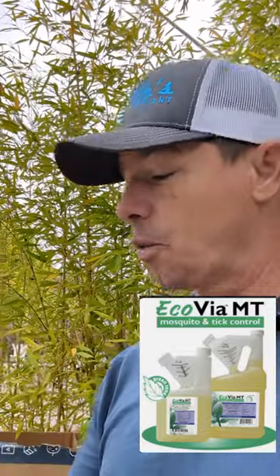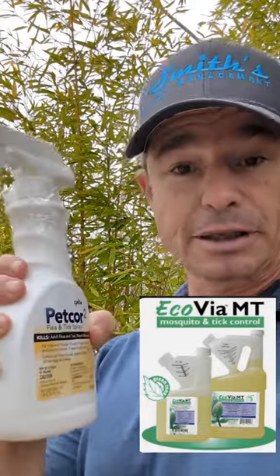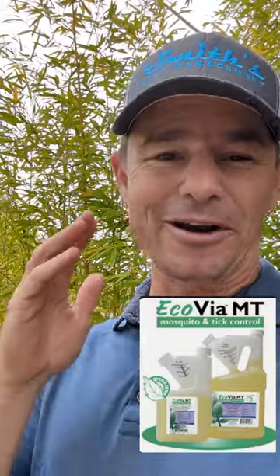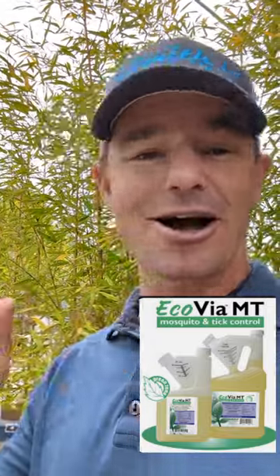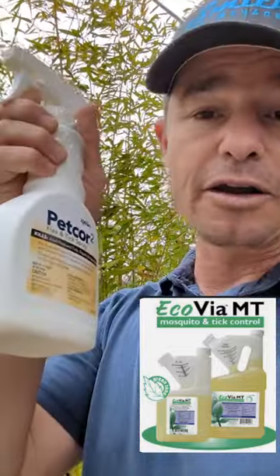Now for the pets, we have Petcore 2. This is a wonderful product for fleas and ticks. You're going to want to read the label again — always read your labels. These products are deemed safe and appropriate for use on you and around your family, but you need to know what you're applying. This is not just non-toxic — pay attention to your labels. But this is a product that we really recommend for your pets.